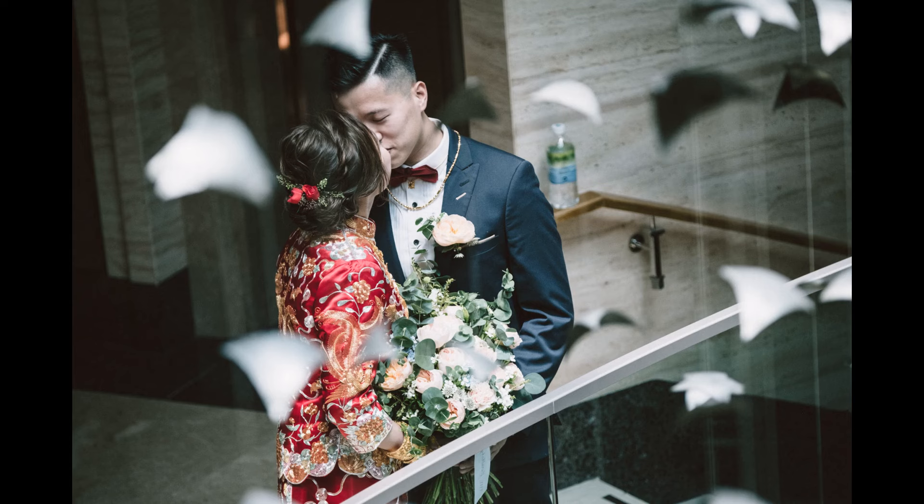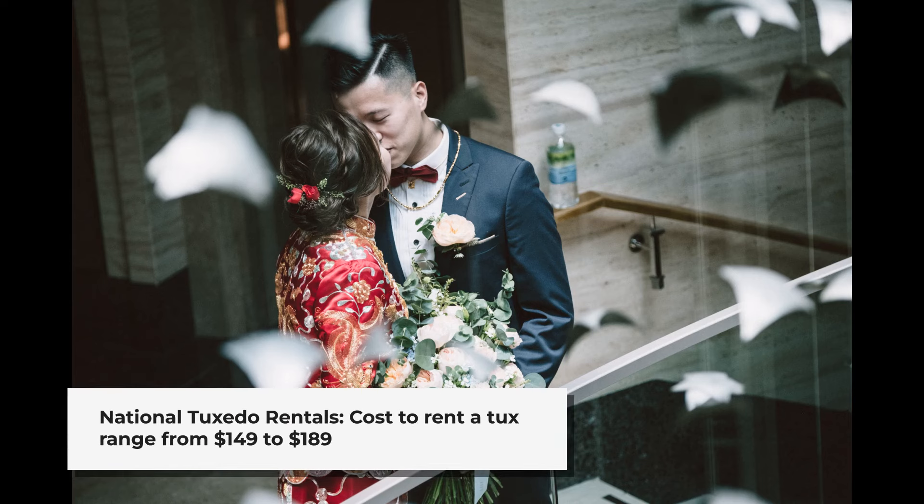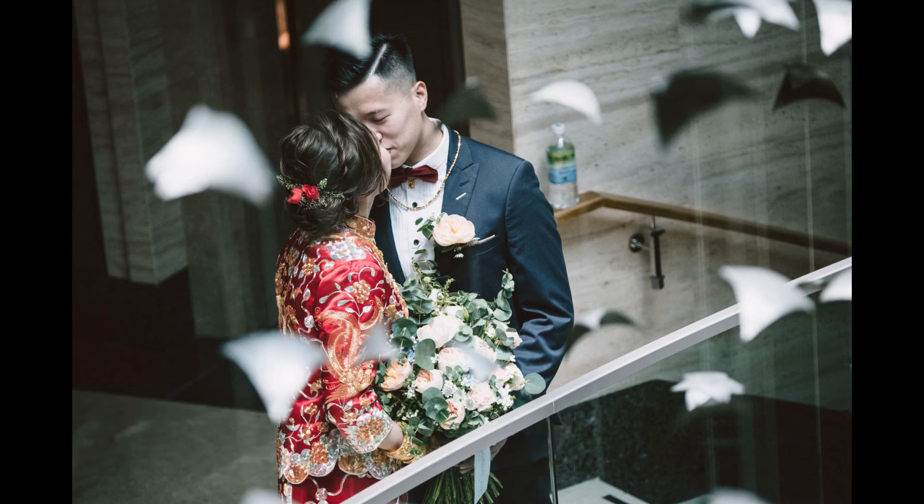Their featured costs to rent a tux range from $149 to $189, and they currently, as of this post, offer free shipping for anything over $139, which means that both your shipping and any returns for sizing, which are included in their service, are currently free.